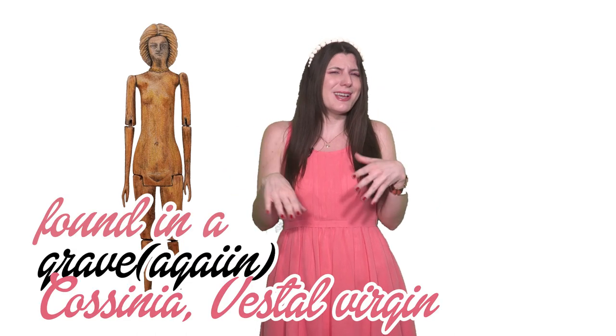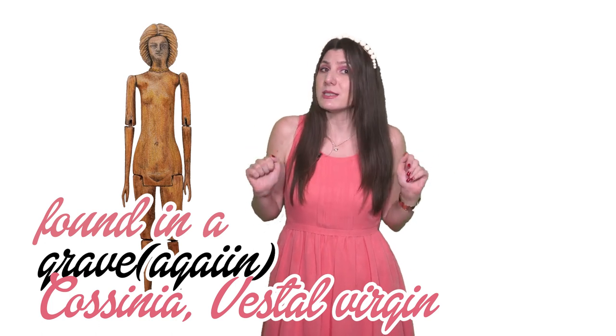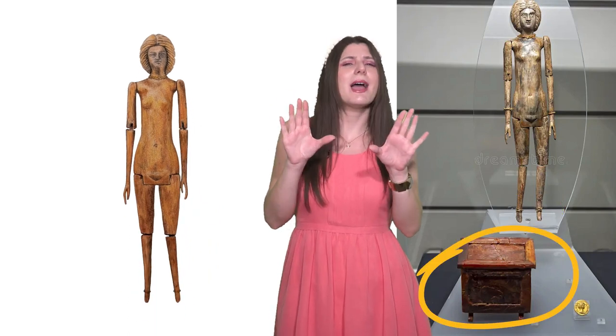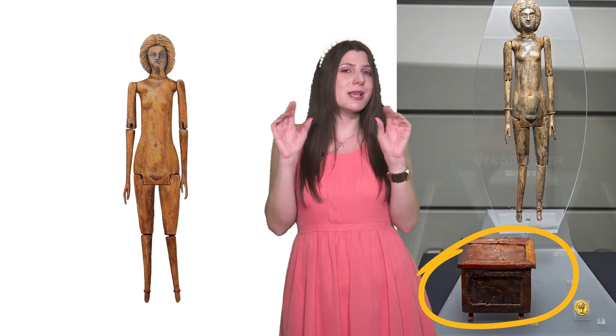Here we have another doll from the grave of Cossinia, an elderly Vestal Virgin — a Roman priestess of the goddess Vesta. Judging by this helmet-like hairstyle, it is from the late 2nd or early 3rd century. The Barbie has a golden necklace and golden bangles on each arm and ankle, and she had a small amber box that may have contained the doll's clothes and accessories.